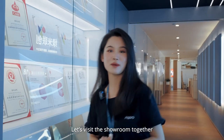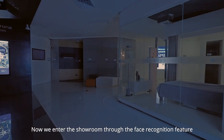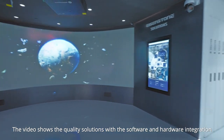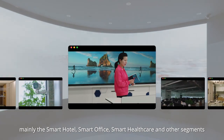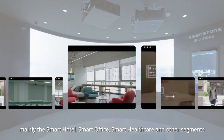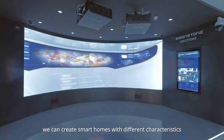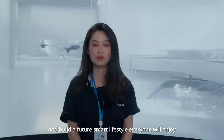Let's visit the showroom together. We enter through the face recognition feature — the lights have been lit up and the projector has been turned on. The video shows quality solutions with software and hardware integration we provide for the IoT industry, mainly smart hotel, smart office, smart healthcare, and other segments. Our solutions are flexible and expandable, and by connecting people and objects, we can create smart homes with different characteristics and build a future smart lifestyle everyone will enjoy.